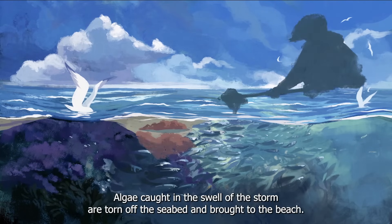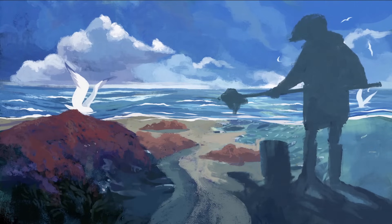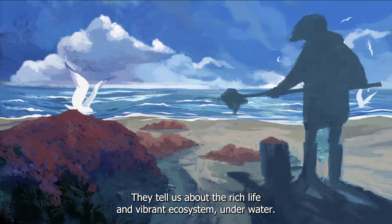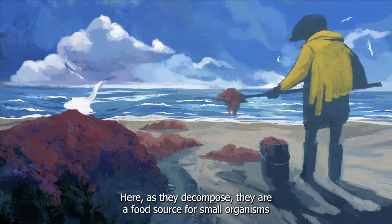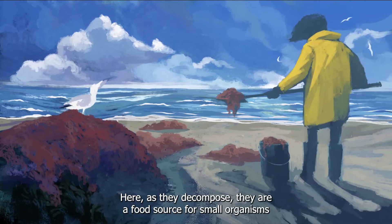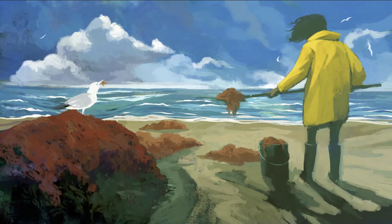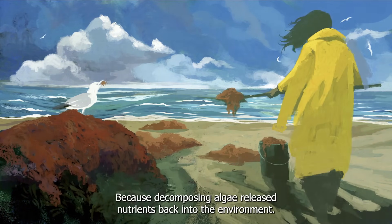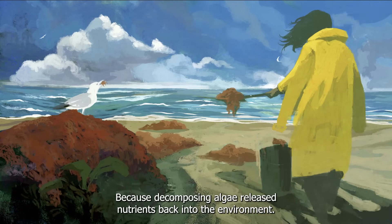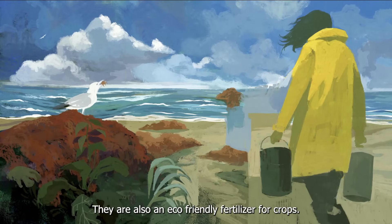Algae caught in the swell of a storm are torn off the seabed and brought to the beach. They tell us about the rich life and vibrant ecosystem underwater. Here, as they decompose, they are a food source for small organisms and provide a feeding ground for birds. Because decomposing algae release nutrients back into the environment, they are also an eco-friendly fertilizer for crops.